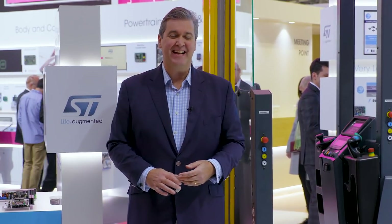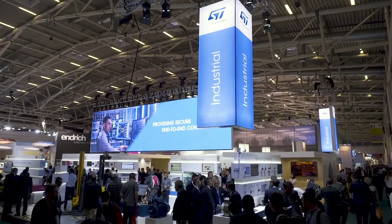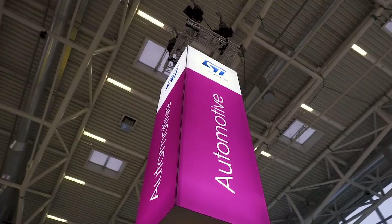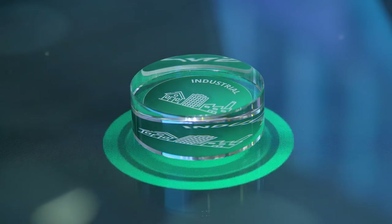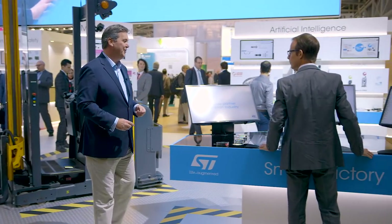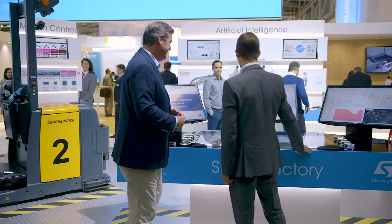Welcome to the ST stand at Electronica 2018, where ST is showcasing two of its major product areas: automotive and industrial. Manning the smart factory control center is Vianney. Hi Chris, I'm fine thanks.